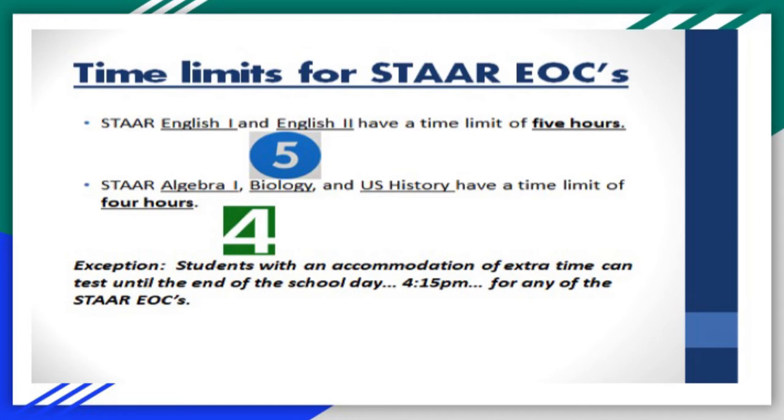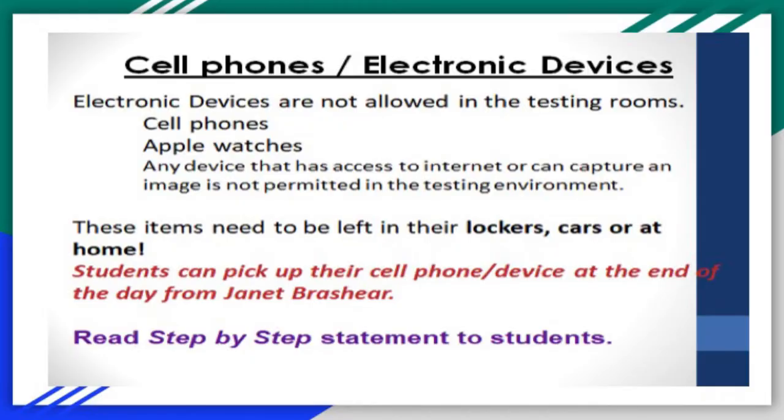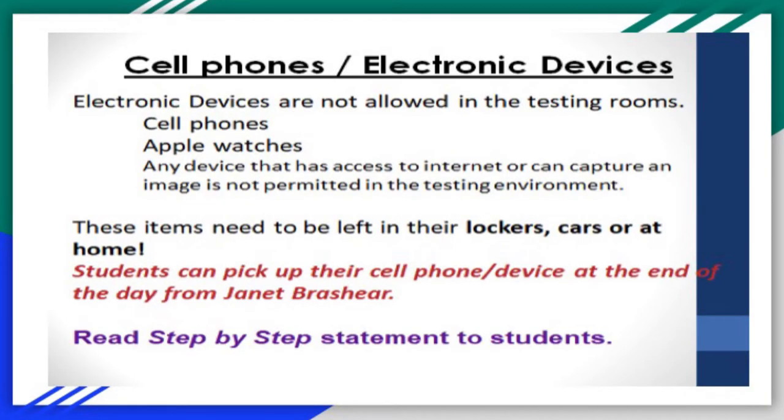Remember: the English EOC is a five-hour test and the May EOCs are four hours. Some students get extra time, which means they can test up until 4:15. Cell phones and any electronic watch devices like Apple Watches — anything that has access to the internet or can take a picture — are not allowed in the room. Students have been made aware of this. Some will still show up with them; that's why we read the statement and collect them. Anything from the time the test begins is on the student as an irregularity.